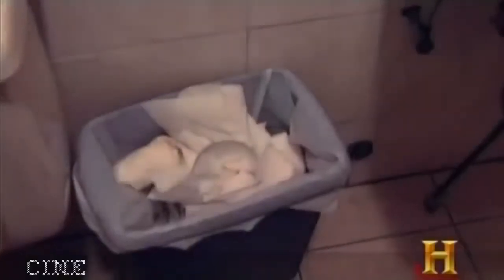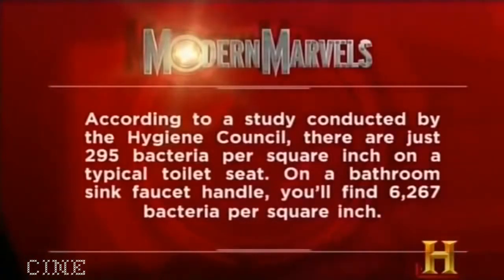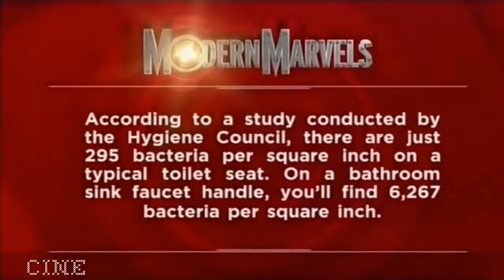An infrared sensor activates the Airblade only when hands are inserted, so there's no wasted energy after you walk away. But will there ever be a germ-free laboratory experience? According to a study by the Hygiene Council, there are just 295 bacteria per square inch on a typical toilet seat, while on a bathroom sink faucet handle you'll find 6,267 bacteria per square inch.